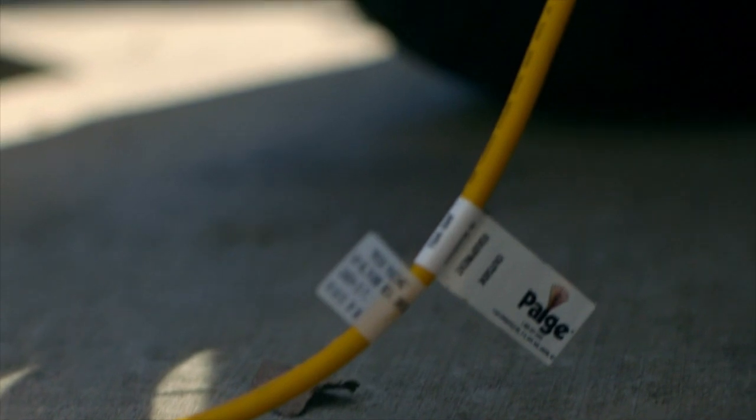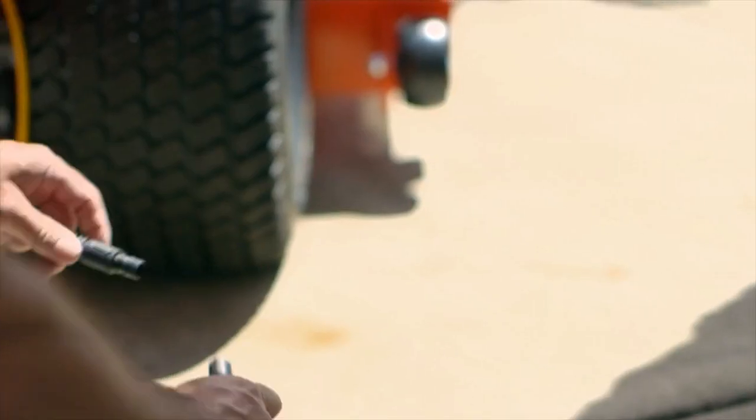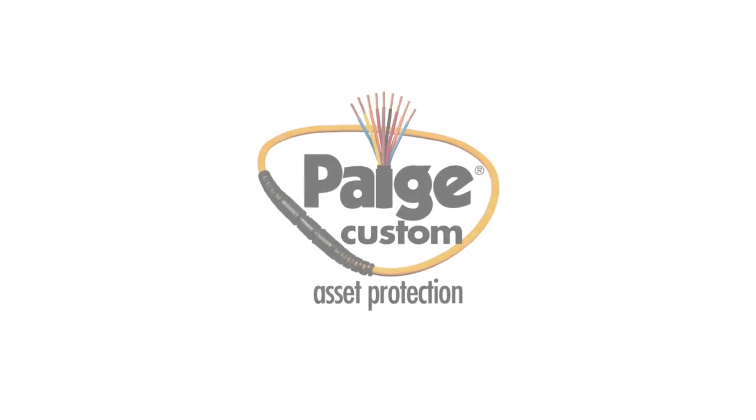The Buck Saver system from Page brings your security system past the front door and protects your merchandise 24 hours a day. Page custom asset protection systems are the only solution that offers retailers a hassle-free extension of their existing security system. Got a hole in your security system? We've got you covered.